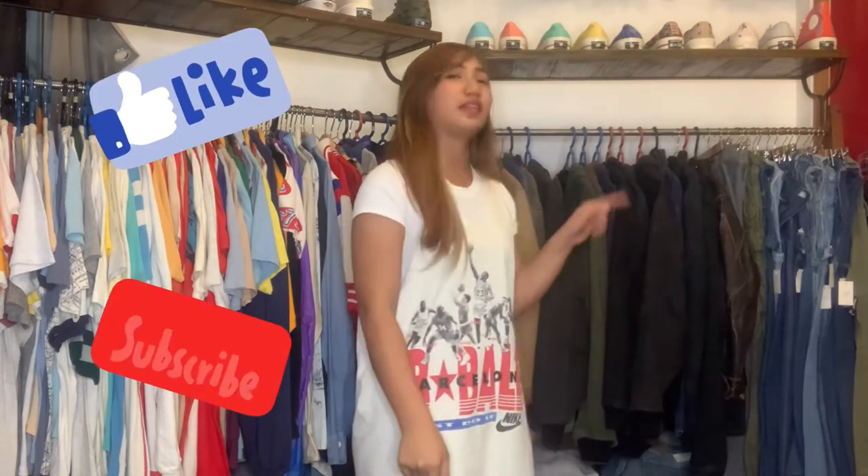That's it for today's vlog! Items will be posted on our Instagram and Facebook accounts at 4 o'clock in the afternoon, so check them out. Don't forget to like, subscribe, and hit the notification bell for more videos. Thank you, bye!